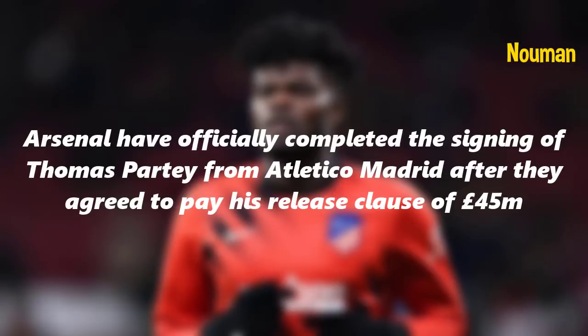Arsenal have officially completed the signing of Thomas Partey from Atletico Madrid after they agreed to pay his release clause of £45 million.